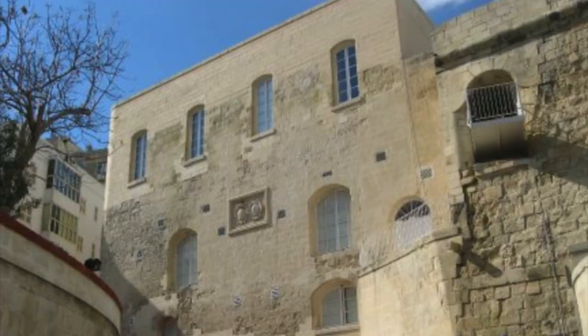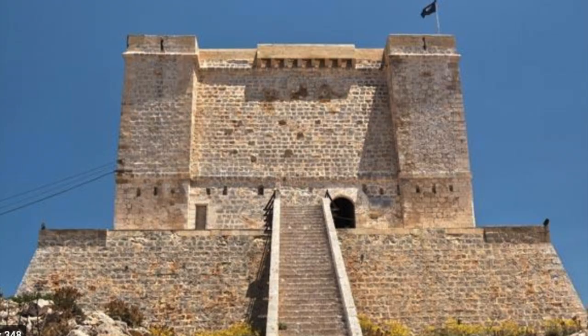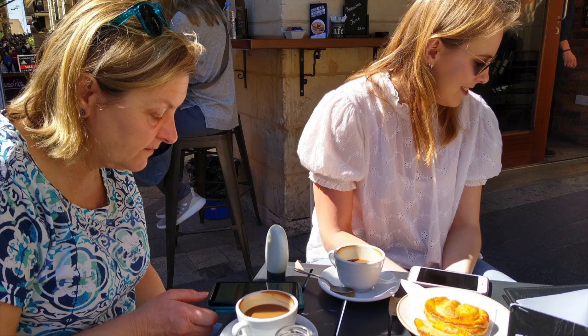Close to where the ferry stops is the Fortification Interpretation Centre. Malta is fortified over the entire island — they've been building castles and walls and forts for the last 2,000 years or so and there are hordes of them. If you like castles and stuff, this is the museum for you. I managed about 45 minutes; my wife and daughter managed something like 20 minutes before they scuttled off for a coffee.